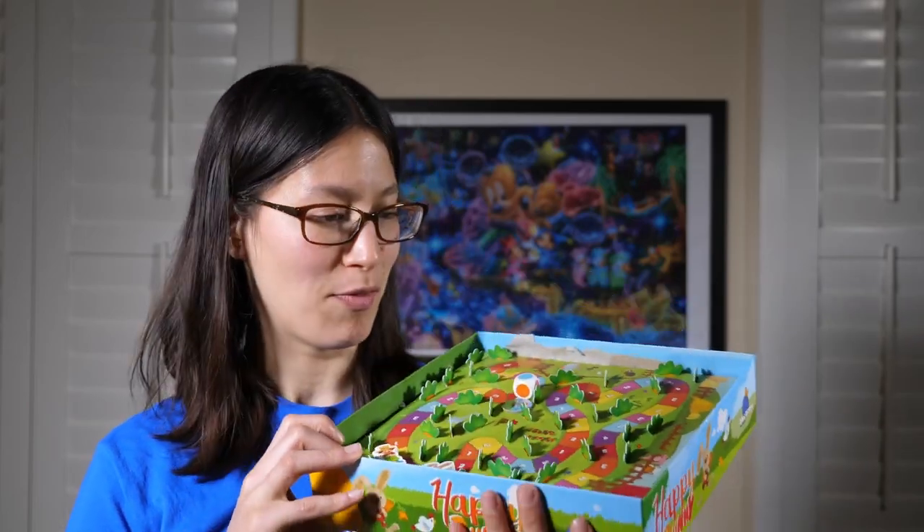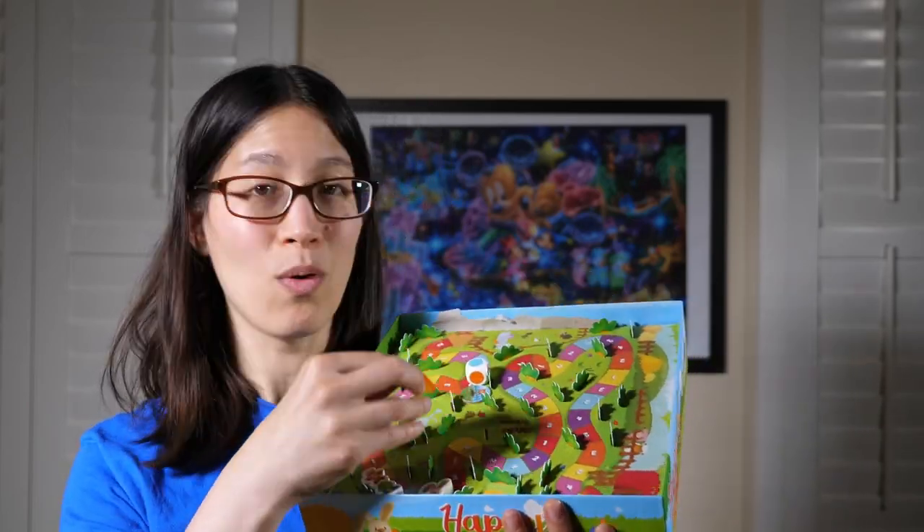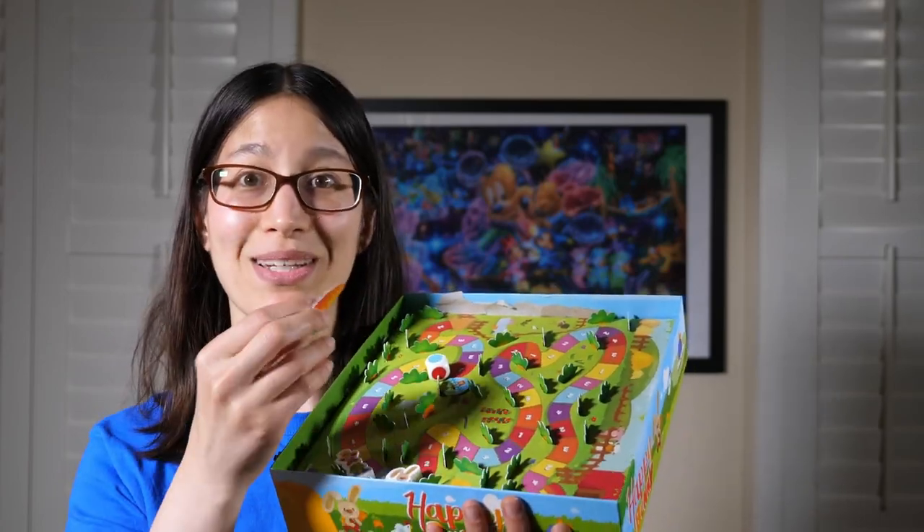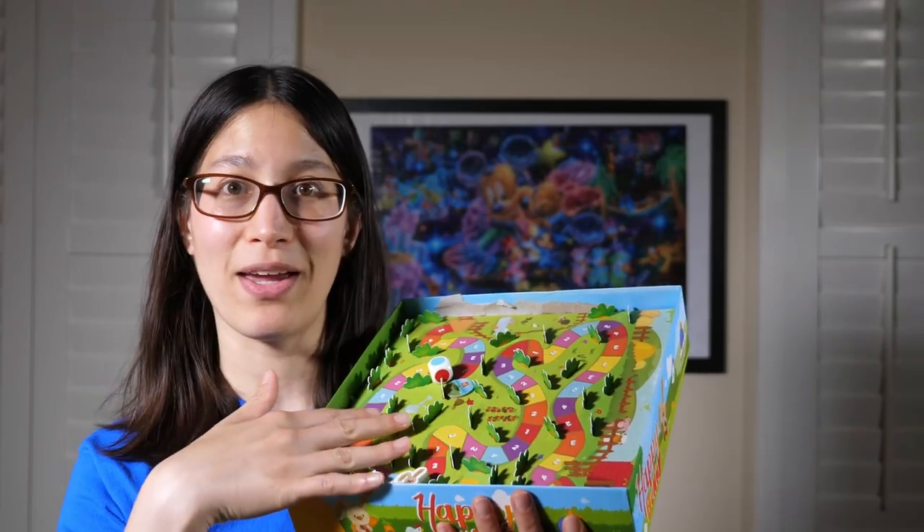I actually got Happy Bunny at a garage sale last year, and surprisingly all of the pieces were in there. I say surprisingly because the game consists of a board with a lot of holes in it where these little carrot pieces go in, and it's pretty easy to get them lost probably, but they're all there.